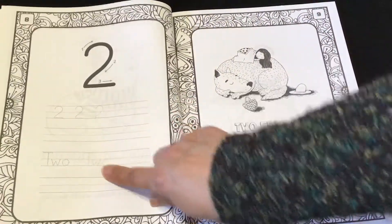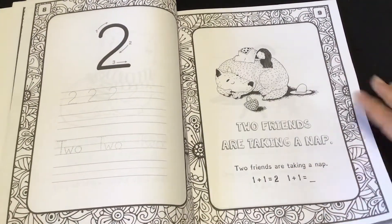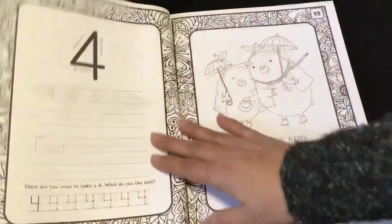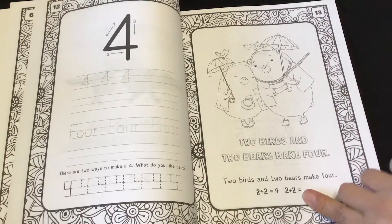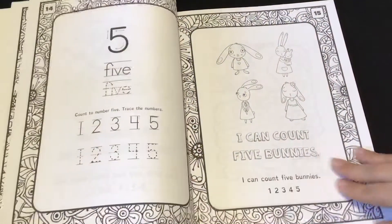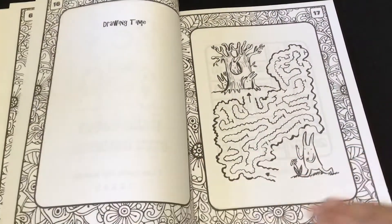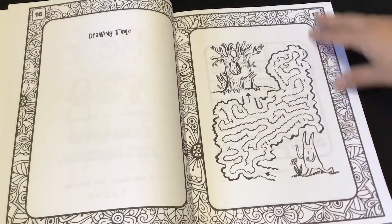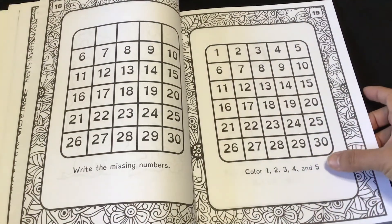It has them tracing and then writing on their own — the two. A little bit of math right there. Three. And then here are the fours, a little bit of math right there. Drawing time. They can also listen to music and an audiobook while they do that. Maze. Write the missing numbers. Color one, two, three, four, and five.